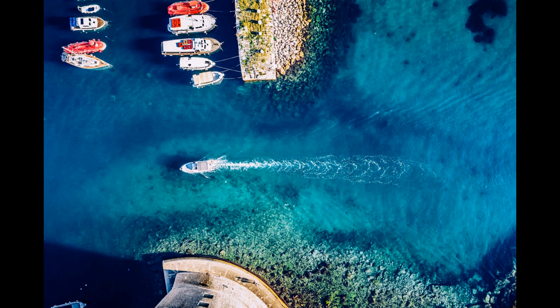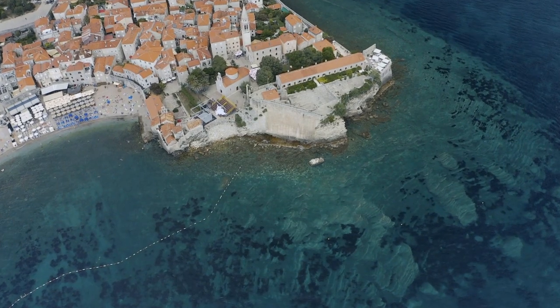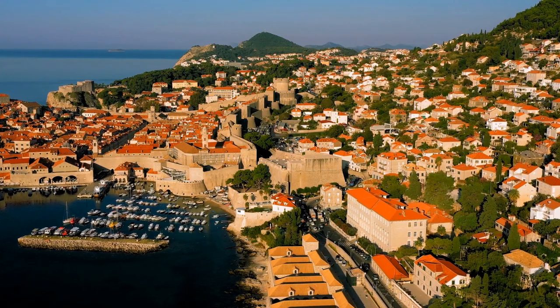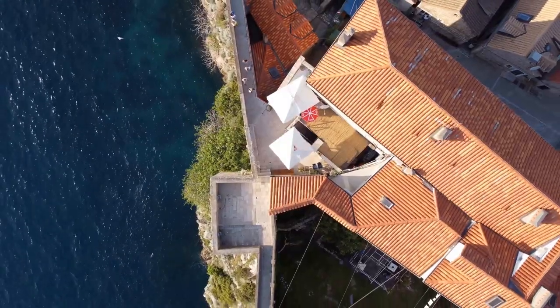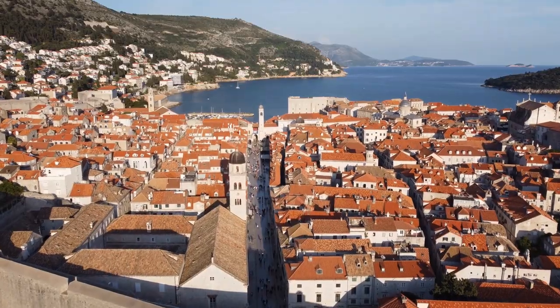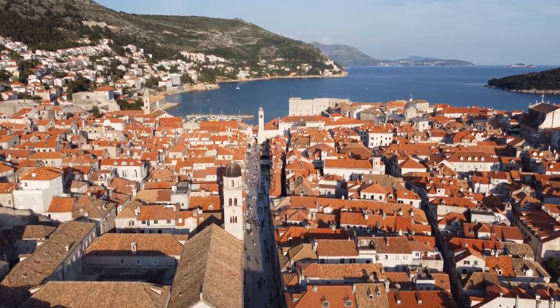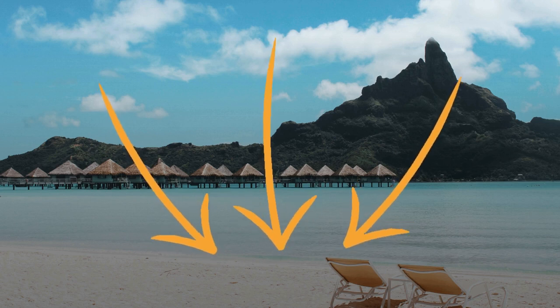Welcome to Sweet Trails. Join us as we embark on a thrilling journey through Dubrovnik, Croatia. Get ready to uncover the city's hidden gems with our hand-picked selection of seven exhilarating tours and activities. Let's dive into the vibrant charm of Dubrovnik together. Remember that you have the links to all the activities in the description.